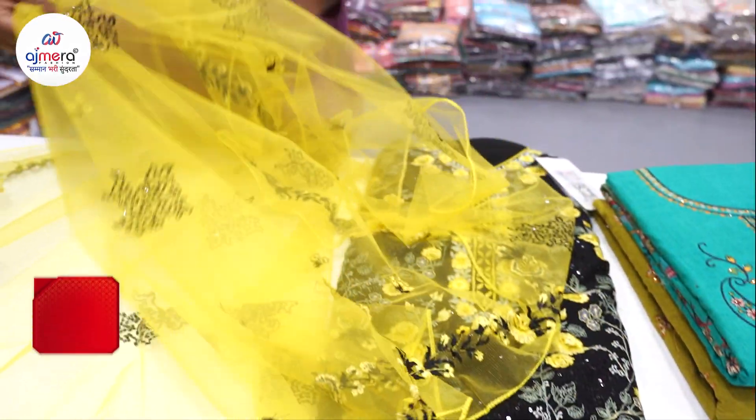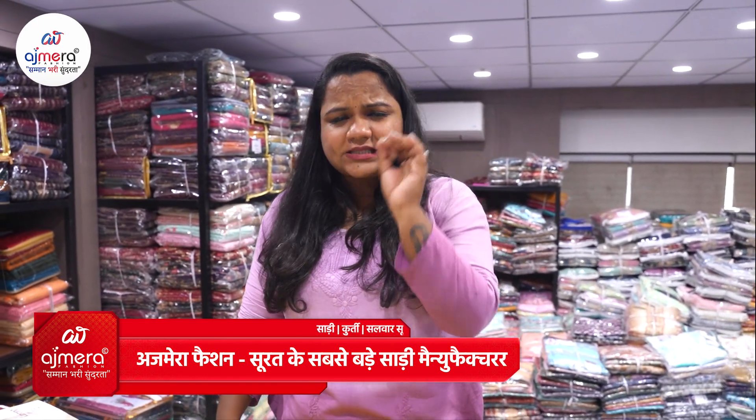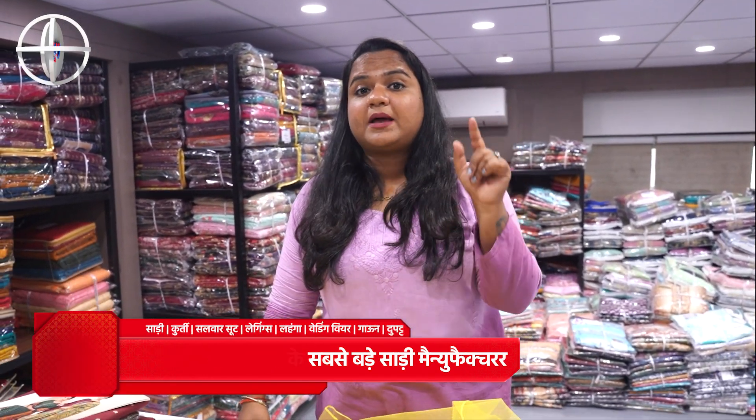This is the special thing about Ajmerah Fashion — because we give you uniqueness in our products and varieties. We give you uniqueness, because as you demand the most trendy collections in the market, they are available at Ajmerah Fashion.